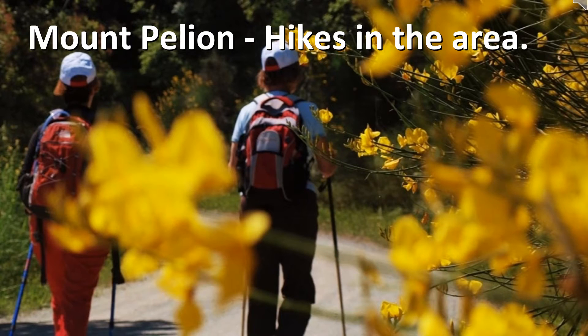The path from Zagora to Damouchari is one of the best-kept trails in the region and takes a couple of hours to complete. You will start at the village of Zagora and end at the Parnero beach.